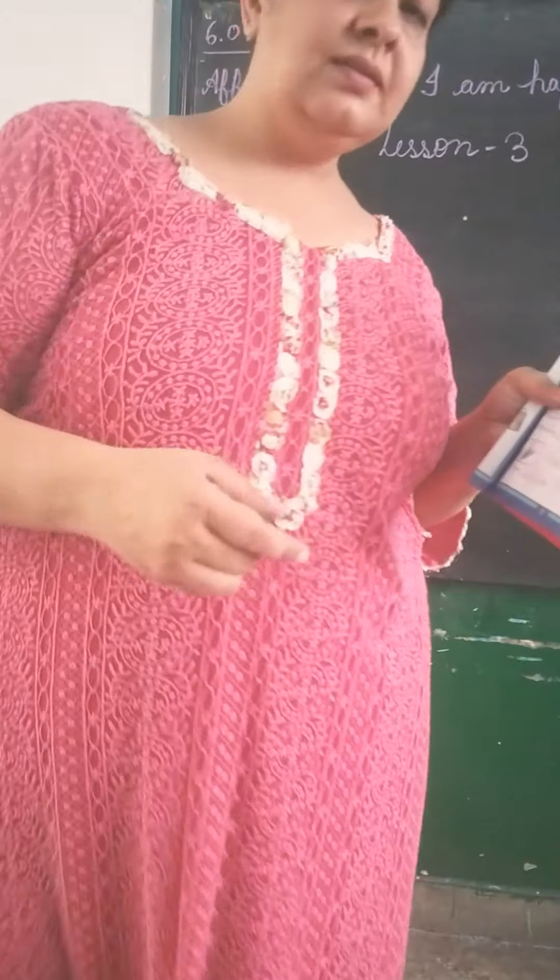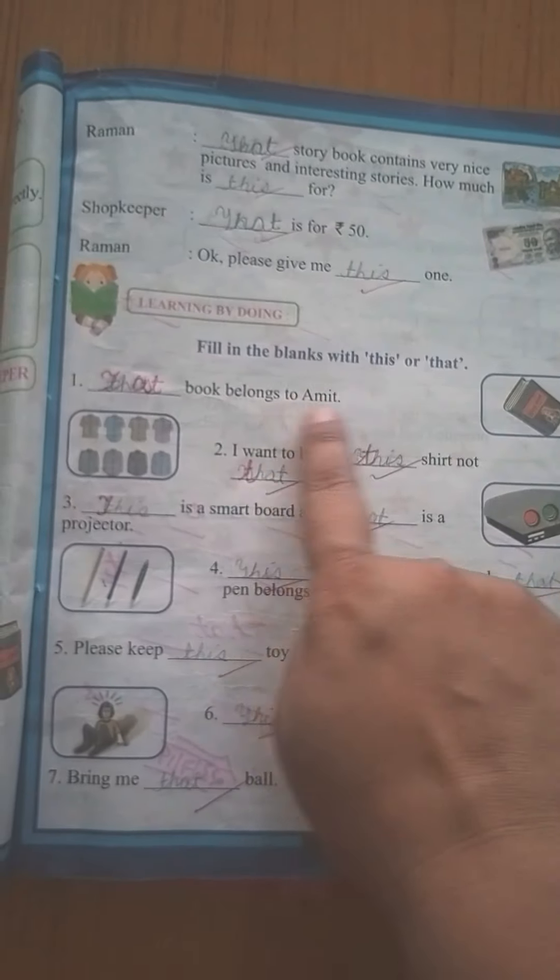Now, fill in the blanks with 'this' or 'that.' 'That book belongs to me.' See, in this case — 'that.' The book is far. Yeh door bani hoi hai. So we are using 'that' here.